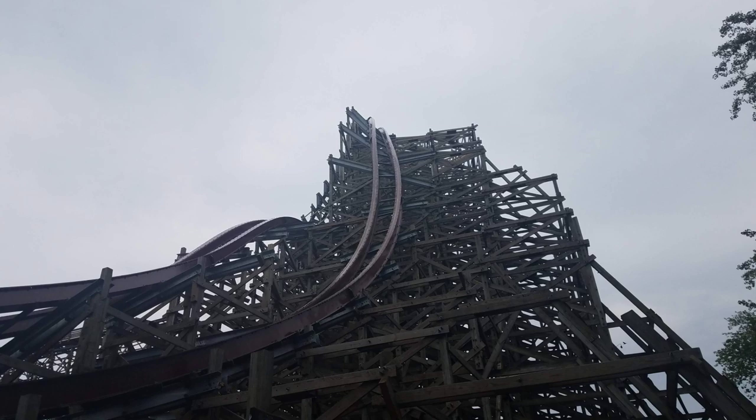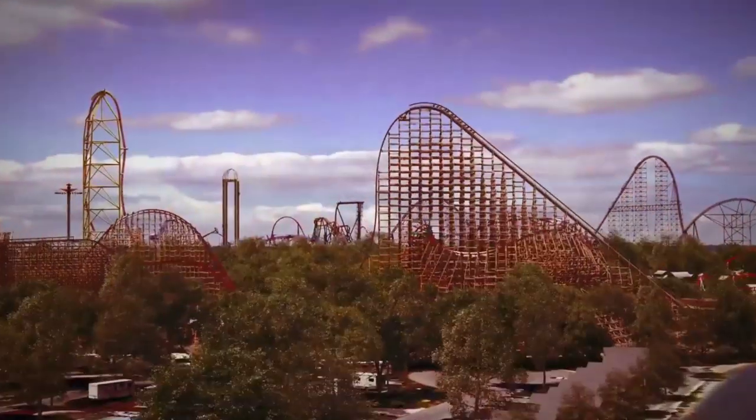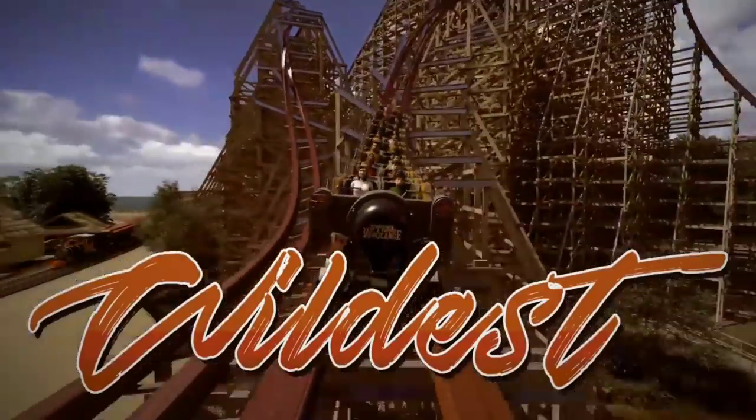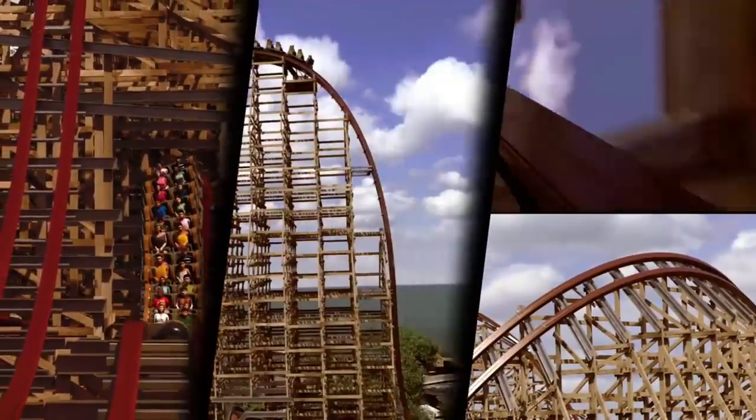The first drop and that mini wave turn are very underrated moments, and it really just goes to show how many terrific elements Steel Vengeance has — because as you know, the first drop and wave turn are usually very popular elements on RMCs. Out of all the coasters I've been on, this is by far the most stacked coaster I've ridden. What I mean by stacked is that it relies the most on quantity, but a lot of that quantity is quality at the same time. I'm very happy I was able to return to Cedar Point and ride Steel Vengeance — this has been the most anticipated coaster since the rise of RMC back in 2011 when New Texas Giant opened. Everybody was talking about what RMC Mean Streak would look like, and it was definitely well worth the wait.